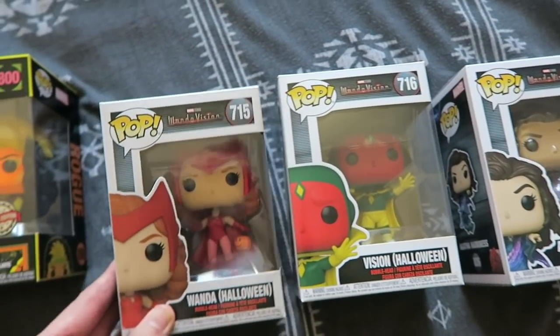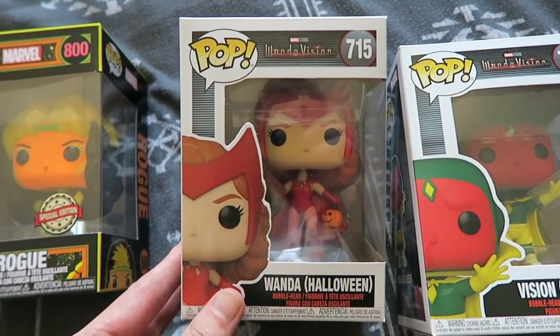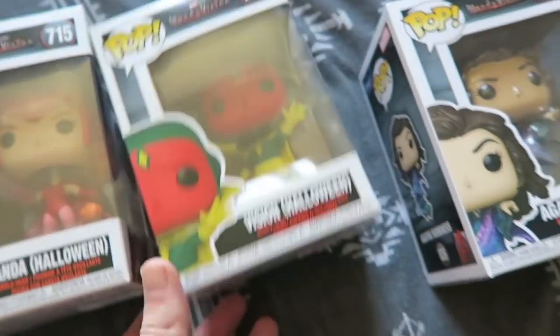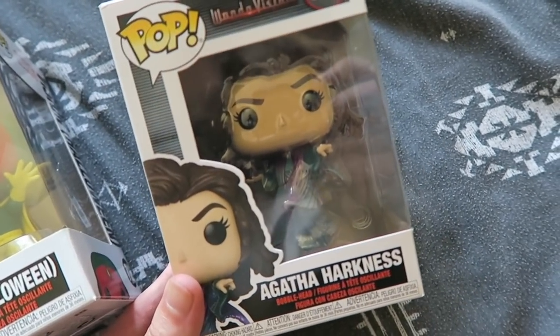Big fan of Disney Marvel's WandaVision. So I have Wanda Halloween — really great — then Vision Halloween, and my queen: Agatha Harkness!